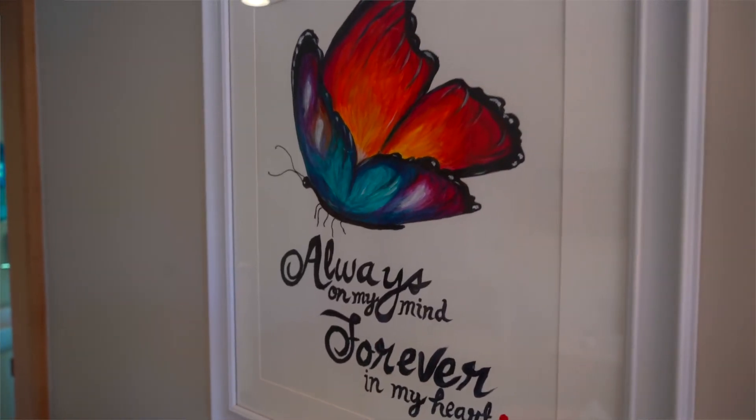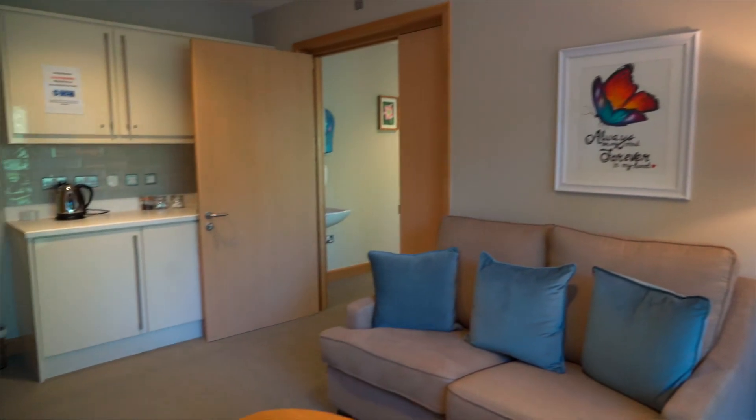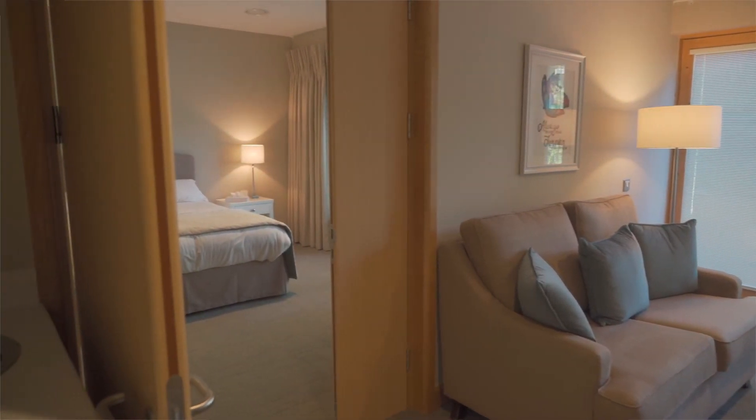The Butterfly Suite is completely private. It has its own living room and tea and coffee making facilities and bathroom, and there's also a private entrance and exit on it. You have the support of the care team, Chaplain, and psychologists and therapists close by should you need them.